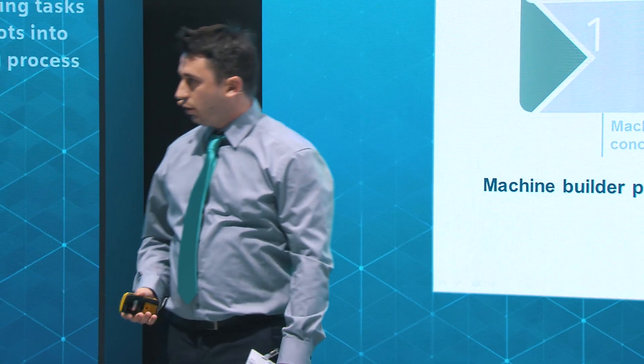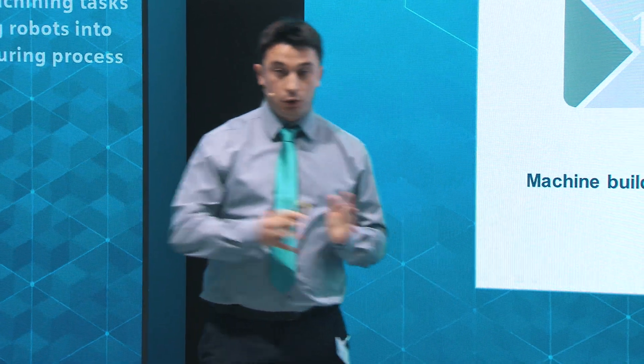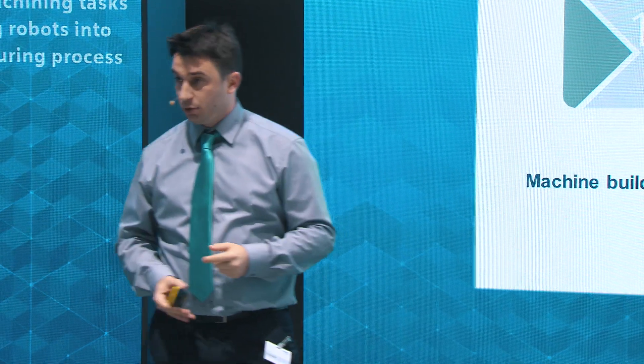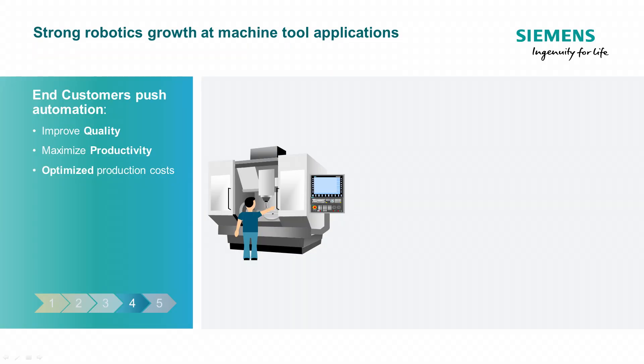Why? Because integrating robots is not just useful for the end customer, but it can also benefit the OEM — the machine tool builder. Let's have a look at how production used to be done, or is still being done on a large scale today.